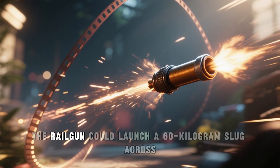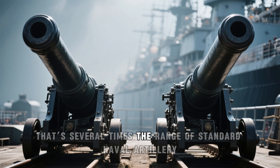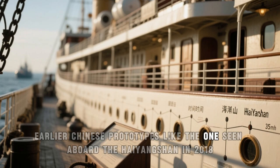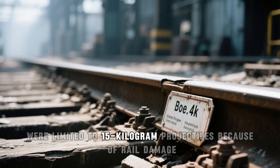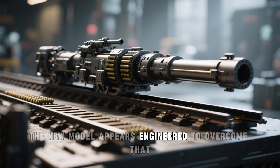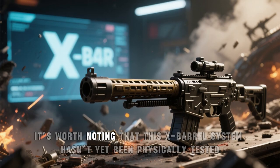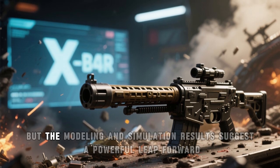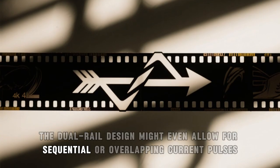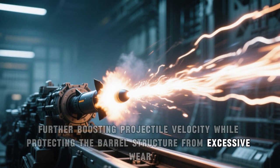According to their theoretical models, the railgun could launch a 60-kilogram slug across 400 kilometers in under six minutes — several times the range of standard naval artillery, using only electricity. Earlier Chinese prototypes, like the ones seen aboard the Haiyang Shan in 2018, were limited to 15-kilogram projectiles because of rail damage caused by excessive electrical stress. The new model appears engineered to overcome that limitation by sharing load across two distinct magnetic fields. The dual rail design might even allow for sequential or overlapping current pulses, further boosting projectile velocity while protecting the barrel structure from excessive wear.